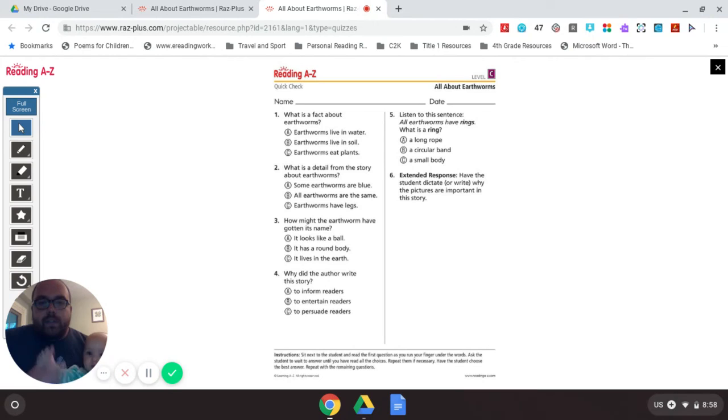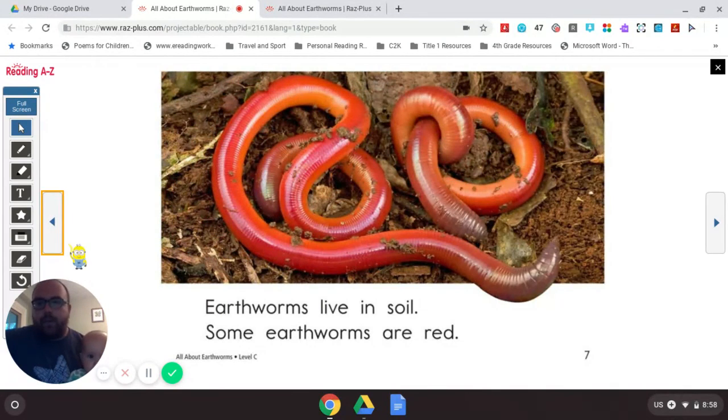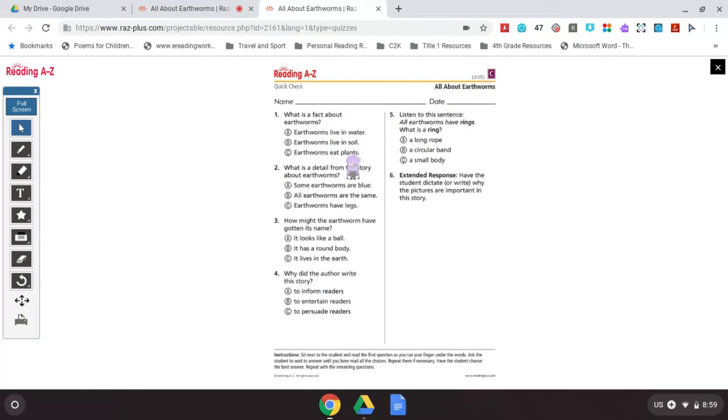Question 6: Have students talk about why the pictures are so important in this story. I think the pictures are important because they help us understand all the differences of earthworms. I can look at a picture and tell you how one earthworm is different than another. I can also look at the pictures and talk about how they're the same — they all have rings, they're all long and look like a rope.